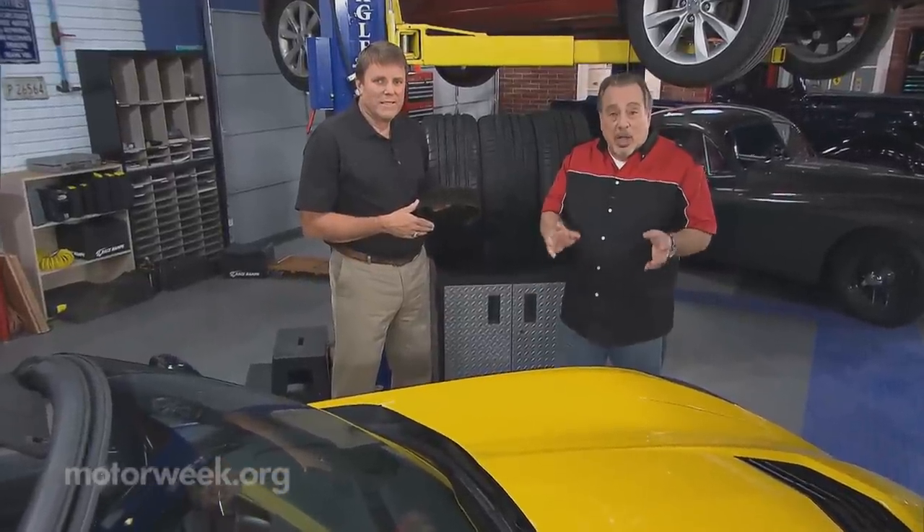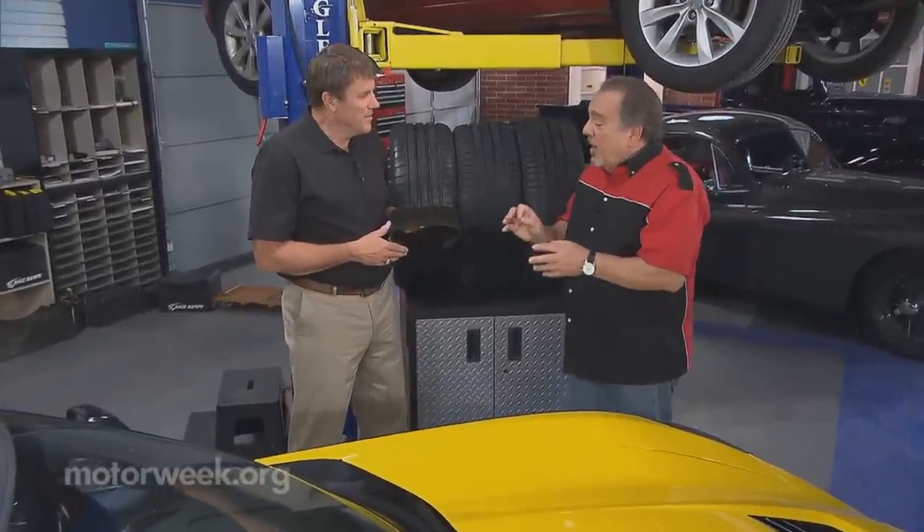We usually don't think about it, but some of the most highly engineered parts of a modern car are its tires. And here to explain that is Matt Edmonds, a tire expert. Matt, welcome to Goss's Garage.